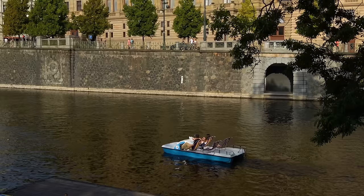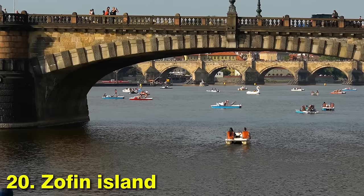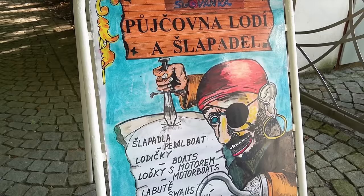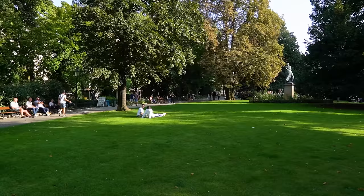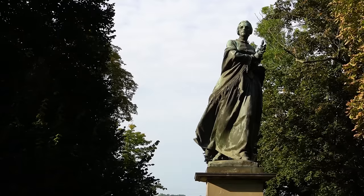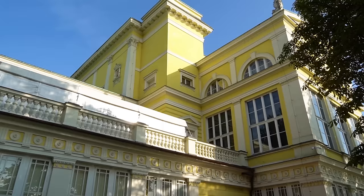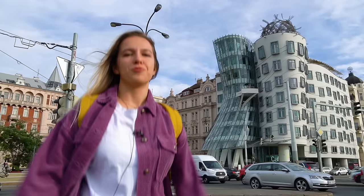It's time to get away from the rush of the busy New Town streets and go to the riverbank. There you can admire the Neo-Renaissance National Theatre. You can also relax on Joffin Island and rent a paddle boat. From the island you can already see one of the most iconic structures of the New Town — the Dancing House.